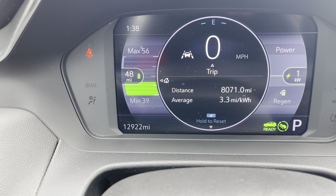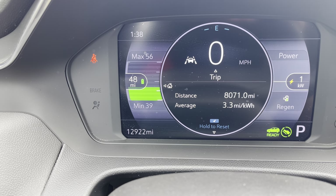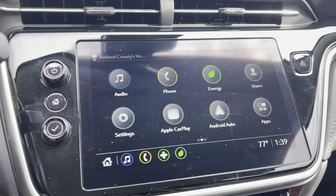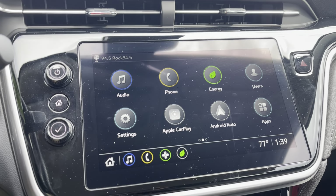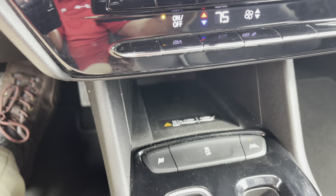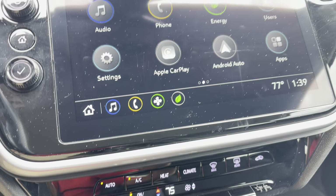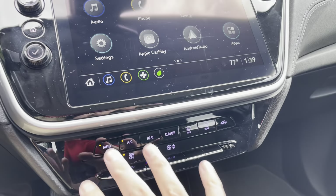Very low miles — 12,922 miles — which is why you've got quite a lot left in terms of warranty. There's a trial period of satellite radio and OnStar, Wi-Fi as well. Apple CarPlay and Android Auto are wireless, and wireless charging makes it very easy when using your phone — no cord needed. A big, giant touchscreen, very simple to navigate.